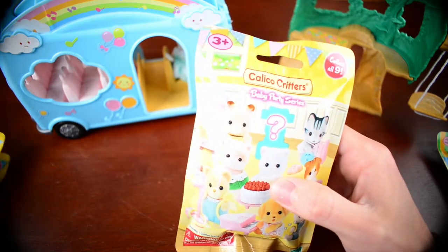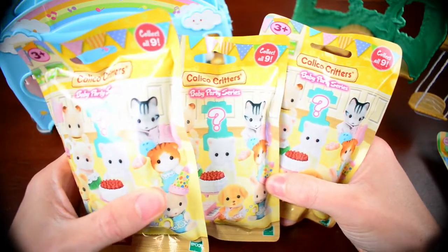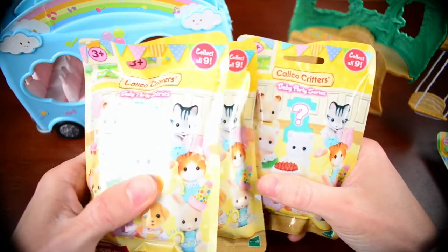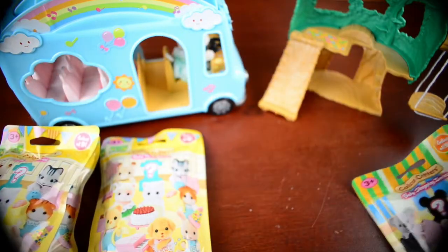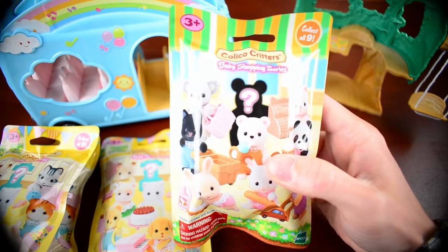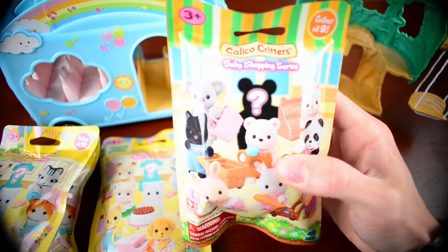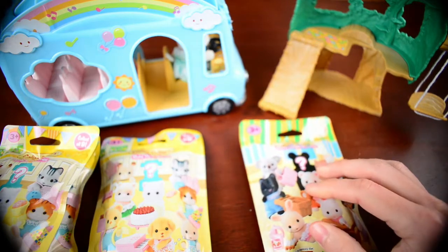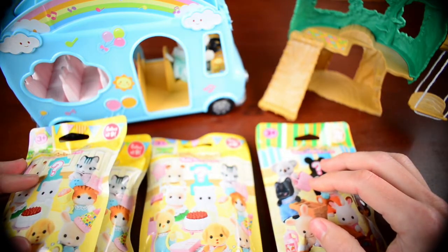We've got a total of three of these Baby Party Series Calico Critter mystery packs to open, and we also have a bonus mystery open of the Baby Shopping Series. So without further ado, let's get the daughters into these packs.